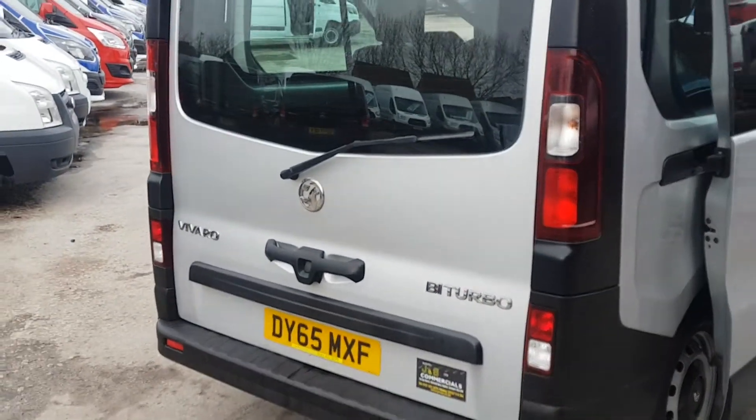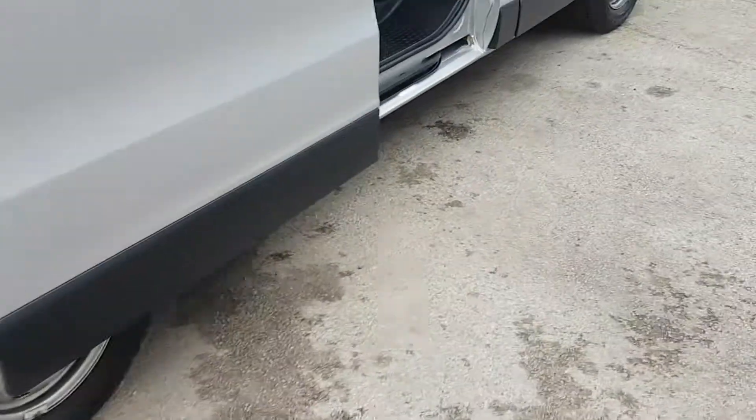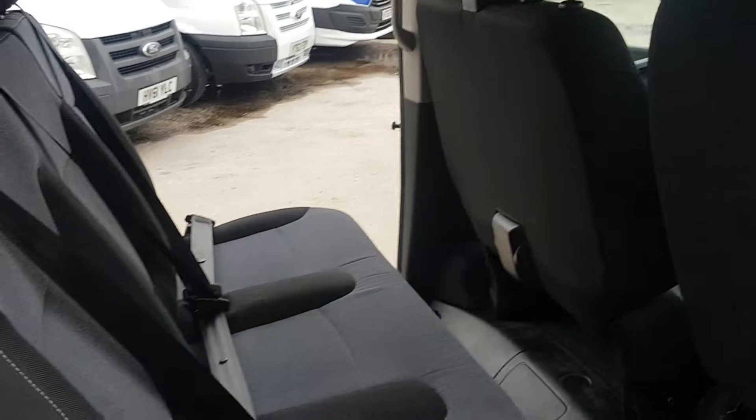One piece rear tailgate with the high-level brake light and twin side loading doors.